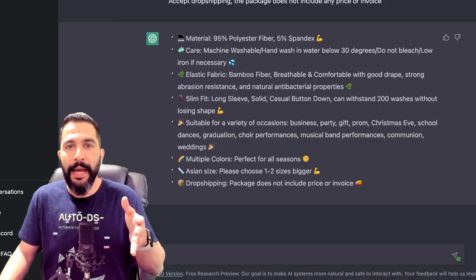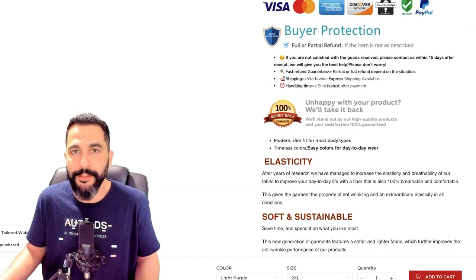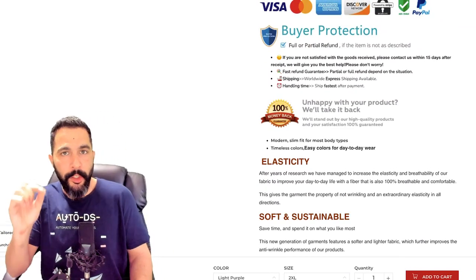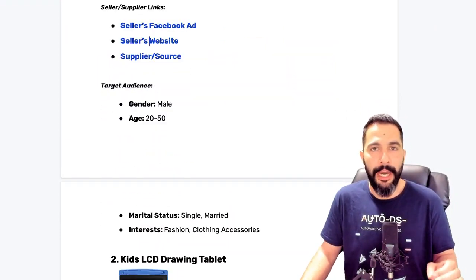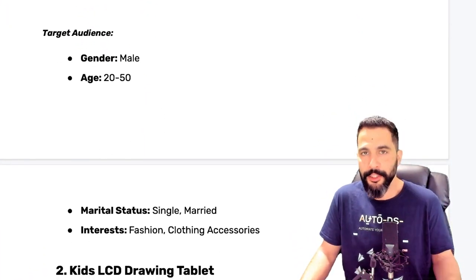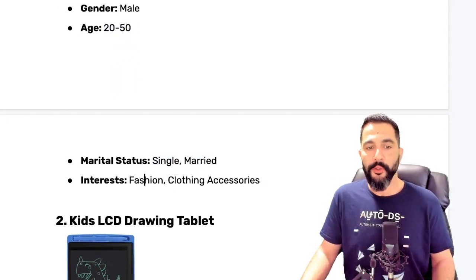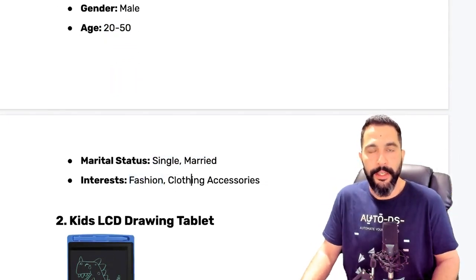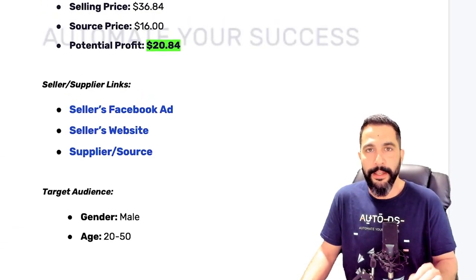This is how you can do a much better job than sellers who are already doing pretty well, and now imagine if you just did a little bit better than them. On top of all of that, don't forget you also have the target audience in the cheat sheets. For this shirt, the target audience is males, ages 20 to 50, both single and married, with interests in fashion and clothing accessories — just an example of the audience you should be targeting when selling this product.